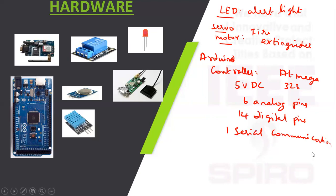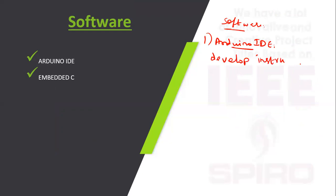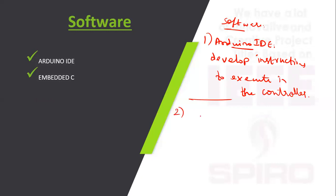For the software, the Arduino controller uses its own Arduino IDE to develop instructions to execute in the controller. The second software is Embedded C, which is a programming language used for microcontrollers.